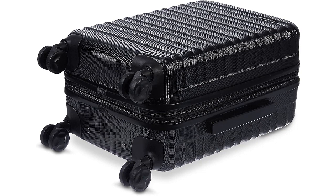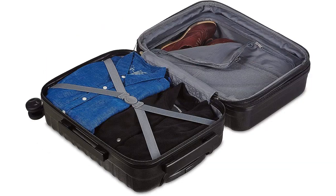Firstly, the hard side design of this spinner makes it extremely sturdy and able to withstand the rigors of travel. The hard shell protects my belongings from any rough handling during transit and keeps them in perfect condition. Additionally, the black color gives it a sleek and professional look, making it suitable for both business and personal trips.